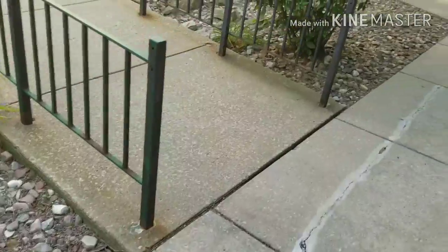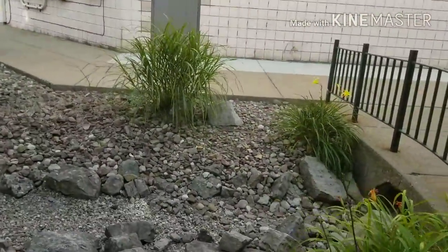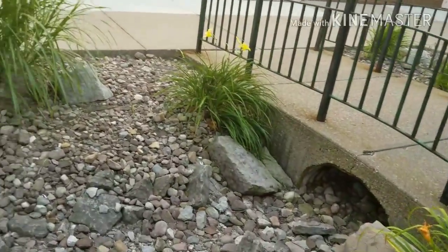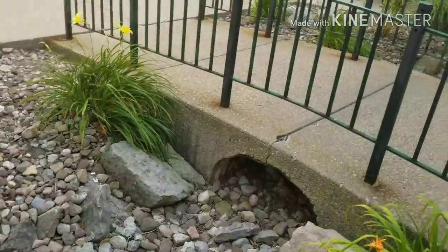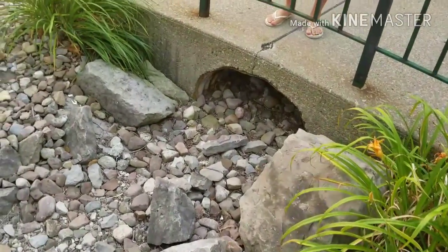We arrived at our first location of the night. It makes reference to this bridge, so I'm going to focus my attention over here. Let's see if we can locate this thing. One of the first rules of caching: check the cache page. That's gonna be a big DNF — that one's missing, so on to the next.